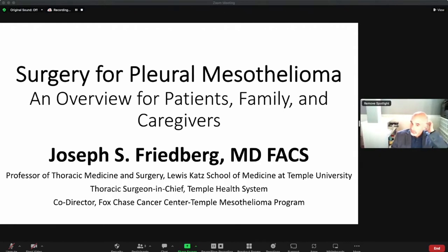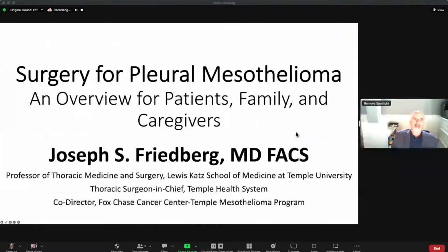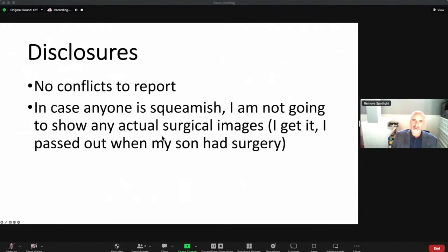This talk is targeted for patients, family, and caregivers. I have no disclosures and no conflicts to report. I've been to this meeting before and I know there's food around, so I'm not going to put any surgical images in here.